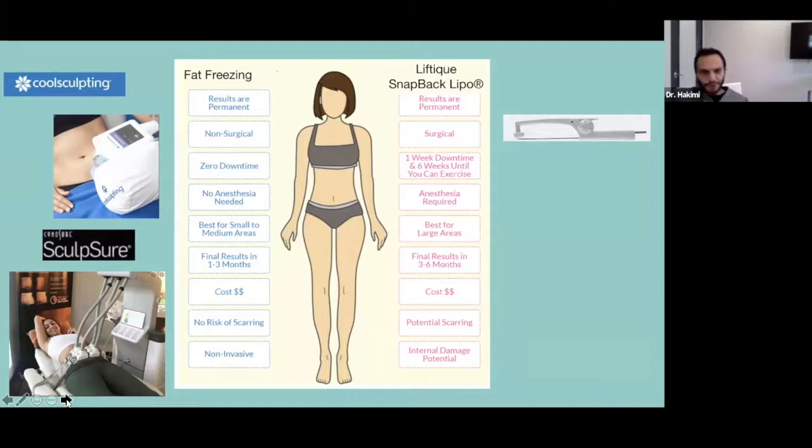Everyone has heard about CoolSculpting. They ask me all the time, does this freezing the fat work? CoolSculpting is a non-surgical, non-invasive method. It has a vacuum machine that sits on a small area of your abdomen or flank, sucks that area in, and freezes the fat for about half an hour to one hour. The temperature is going to be suboptimal for cells to live — it's so cold that cells actually die. Your skin looks pink, feels a little sore for a few days, and over the next few weeks you lose that fat through your liver.